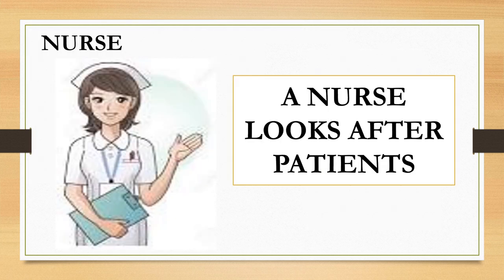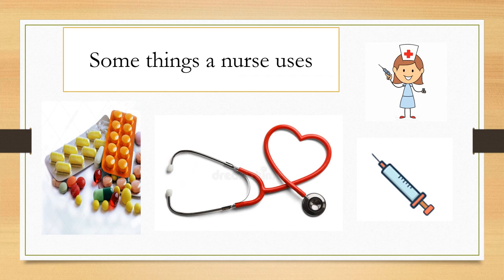Nurse. A nurse looks after patients. Some of the things a nurse does is check the temperature, give medicines, give injections, etc.